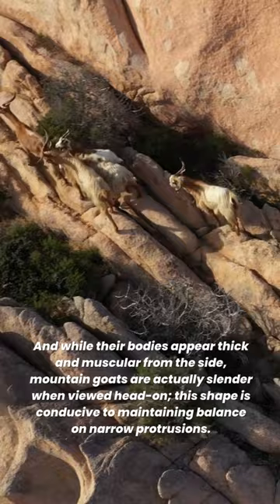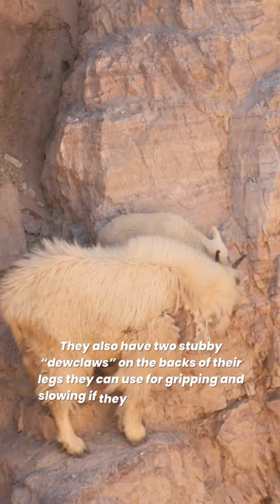They also have two stubby dewclaws on the backs of their legs they can use for gripping and slowing if they slide down a slope. Their keen eyesight can spot the best climbing routes and also see movement up to a mile away.